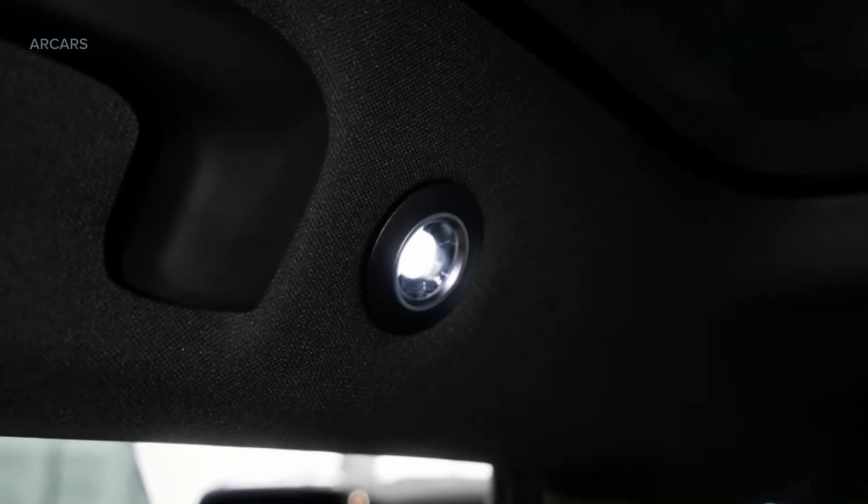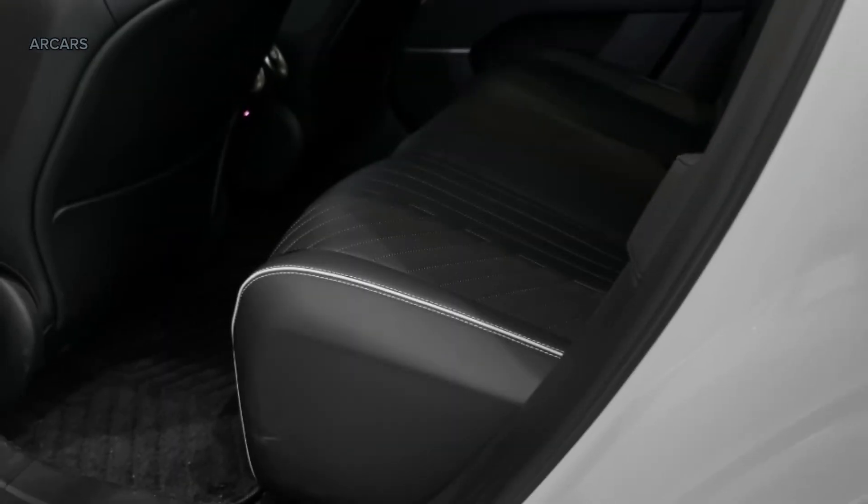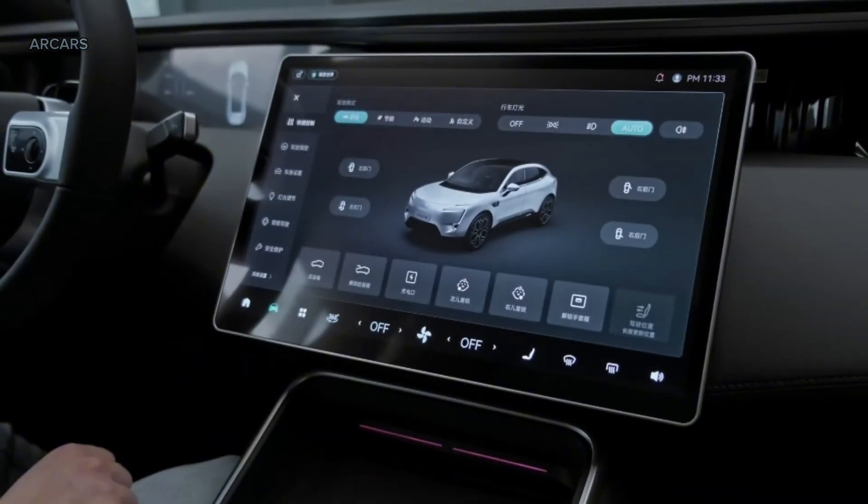The interior of the Avator 11 is available in four color schemes: Burgundy, Light Gray, Dark Black, and Black.